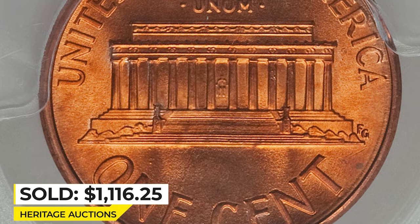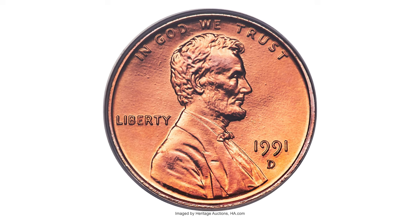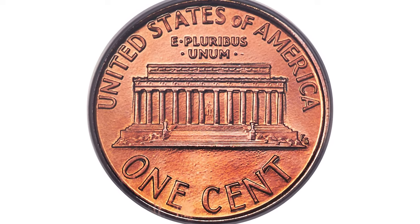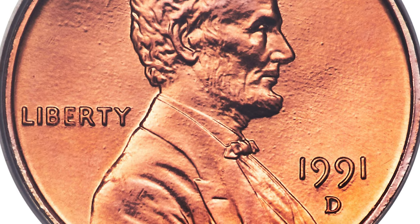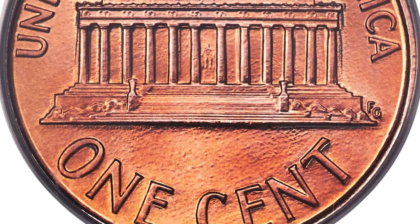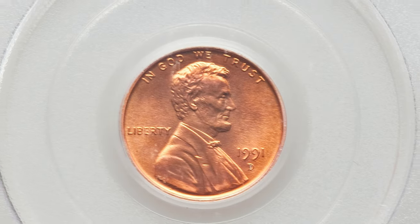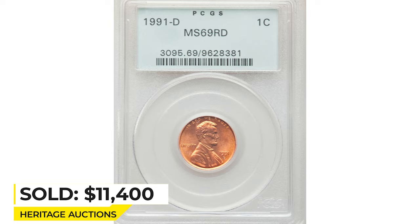I would also like to show you one super rare Denver issue that exceeds its peers in terms of value. This is a 1991-D Lincoln cent in mint state 69 red — the ultimate grade for registry set collectors. This is one of just four 1991-D Lincoln cents certified MS69 red by PCGS. Separating this piece from millions of lower grade coins available, its satiny copper-red luster is visually flawless, complementing sharp devices and carbon-free surfaces. It sold on February 25, 2022 for $11,400 at Heritage Auctions.